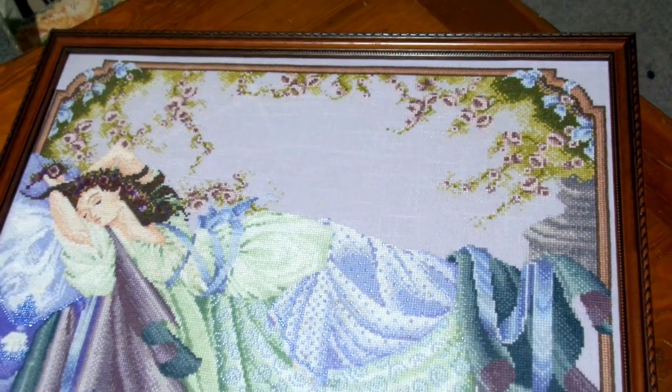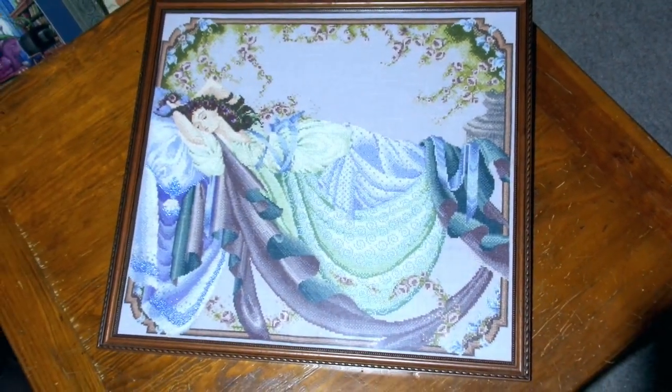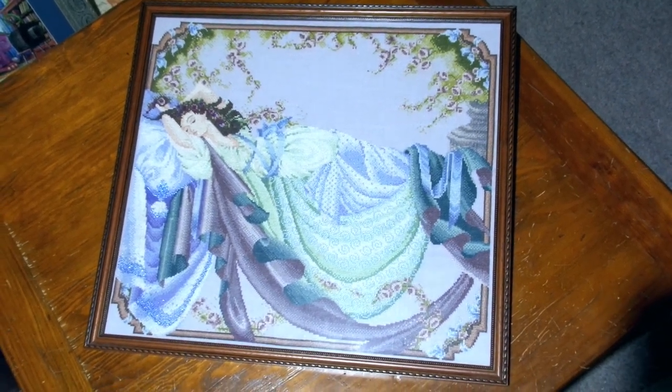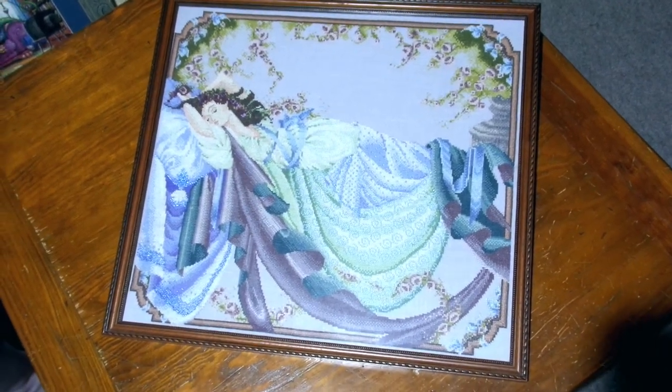I think if I had the chance to frame her again I would probably put a mat around her rather than have her straight against it. I mean she's not directly against the frame — the beads aren't crushed or anything like that — but I think I'd probably like to give a bit more space between the stitching and the frame.